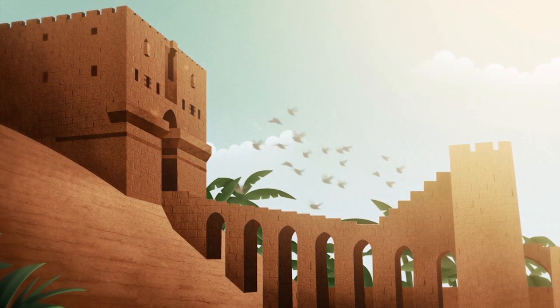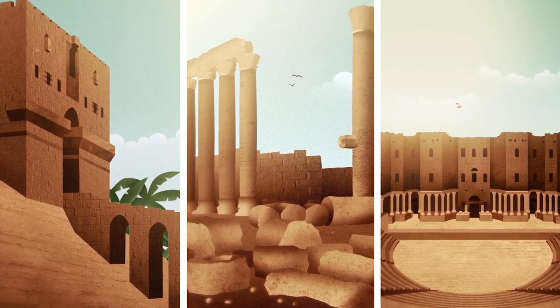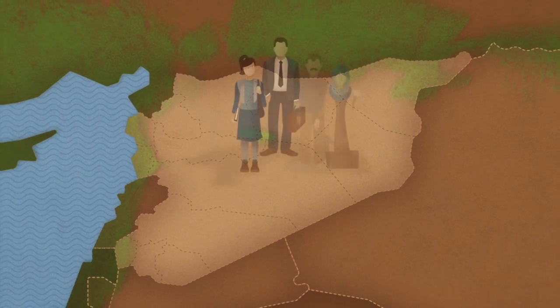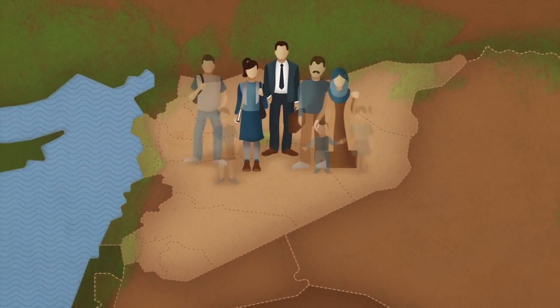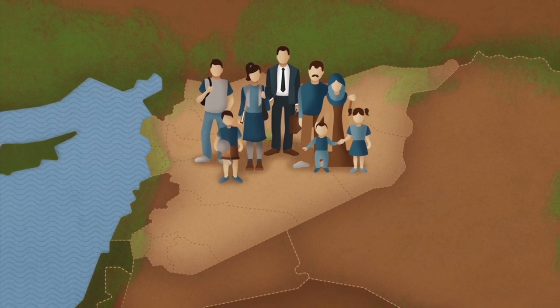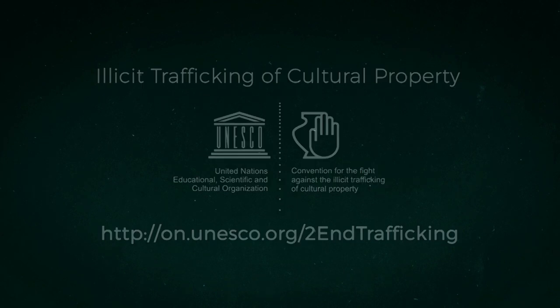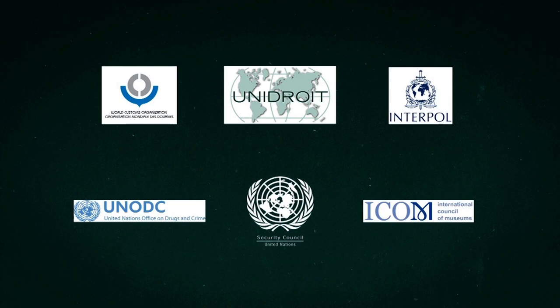Syria is home to some of humanity's oldest and most valuable cultural wonders. The looting of artifacts threatens the country's rich cultural identity. Help us put an end to this illicit trafficking. For more information, please visit the link and the web pages of UNESCO's main partners aiding in the fight against illicit trafficking of cultural property.